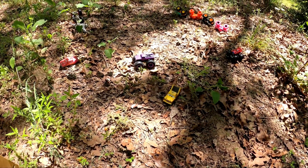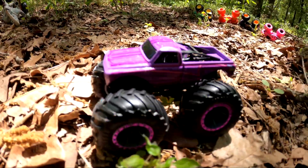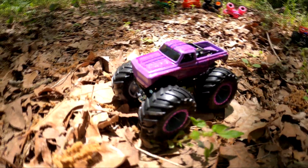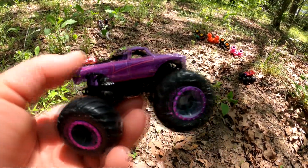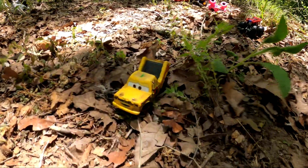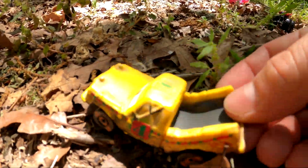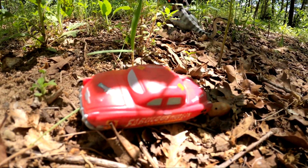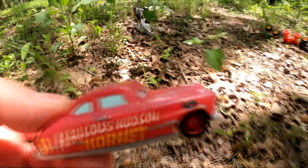What was that purple monster truck that we saw? Do you know? It's Pure Muscle. Wow, it's so pretty. And who's that? That's Taco — that's not a monster truck, that's a Disney car. And who is that? Oh, that's the Fabulous Hudson Hornet — that's Doc from Disney Cars.